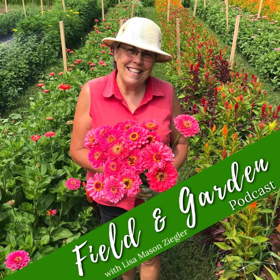Hey everyone, welcome to the Field and Garden podcast. I'm Jessi from the Gardener's Workshop. Today I'm sharing a webinar that Lisa and Jenny Love did called Top 5 Mistakes That New Farmer Florists Make. Jenny and Lisa put this one together with the hope of helping new farmer florists avoid some common pitfalls — all mistakes that Jenny admits to making herself when she was first starting out. There are some great tips in here, so I hope you enjoy.